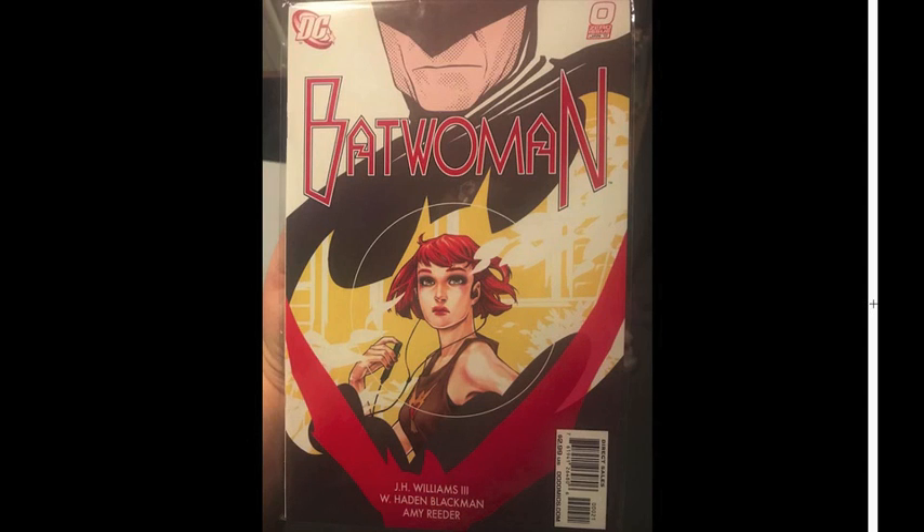This was a very special pickup — it's Batwoman number zero, the original number zero, with the Amy Reeder variant cover. For the longest time everywhere I looked it was $30, $30, $30, $30 plus shipping, and I was like, I just can't justify it — it's not going to be the centerpiece of my collection or anything, so $30 was too much. It's not like Gotham City Sirens number one, where I paid $40 in store credit for the graded edition at a 9.2 or whatever it was. I've wanted this ever since it came out and could never find it for cheaper than $30, and then finally there was an eBay listing for $10 with free shipping, with one hour left, and so I just bought it right then and there. It had zero bids, which was incredible to me.